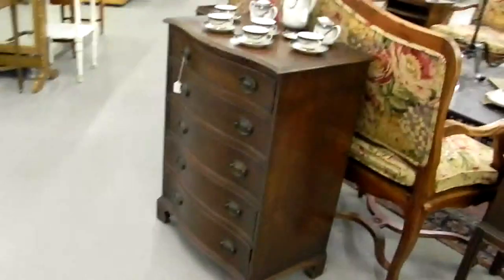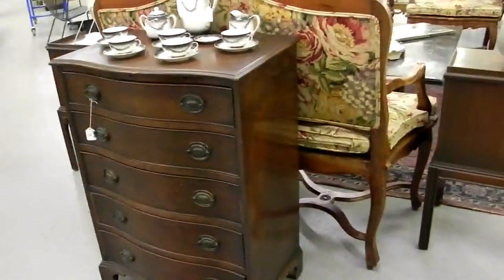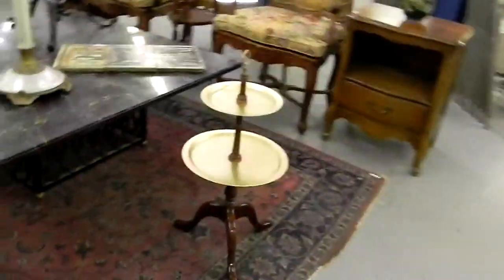This is a very sweet little five-drawer mahogany bow front chest. It is only about 24 to 26 inches across — very narrow, very unique size, hard to find.